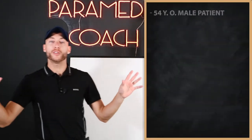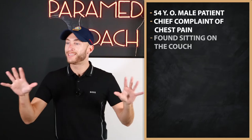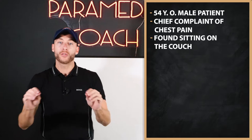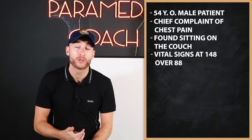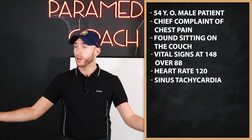Everyone ready? We have for you a 54-year-old male patient, chief complaint of chest pain, 10 out of 10, found sitting on the couch. Right now, the vital signs come back at 148 over 88. Heart rate is around 120s, sinus tachycardia.